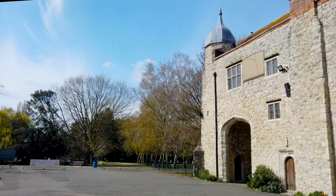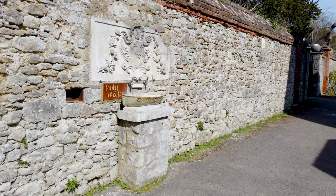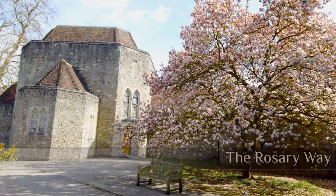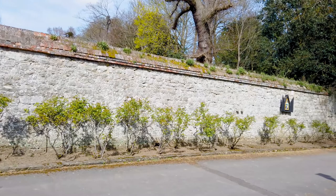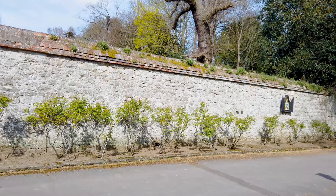From the gatehouse, following the path to the left of the main shrine, you'll find yourself on the Rosary Way. And it's here, in spring, that you'll find the magnificent 300 year old magnolia tree in full bloom. It leads to another peaceful garden that, considering how close you are to a busy motorway, is incredibly tranquil.